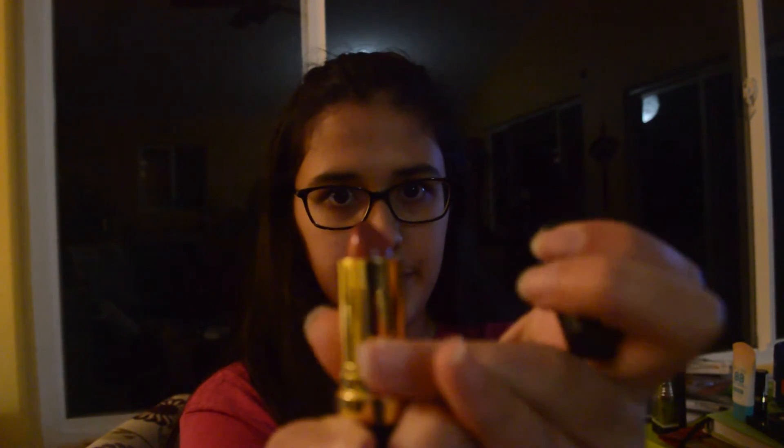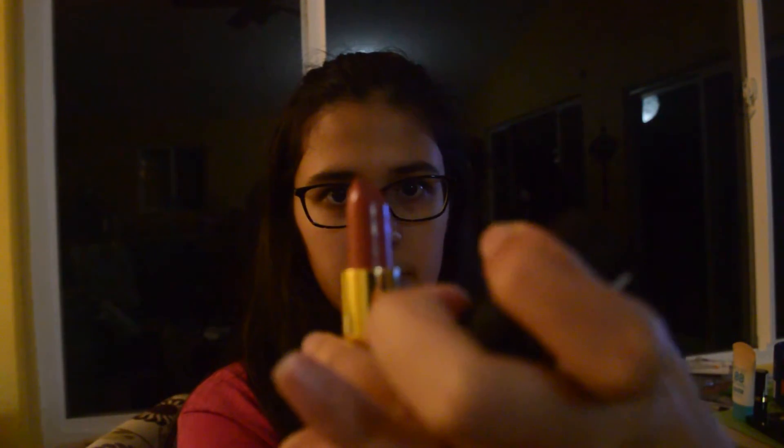This is the other lipstick — Pearl. Thank you so much for watching. Make sure to subscribe to my main channel, my collab channel, and my second channel. I hope to see you next week, bye!